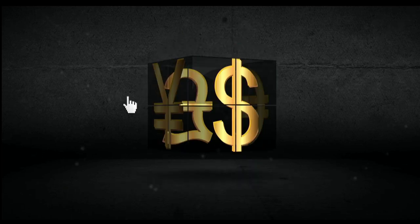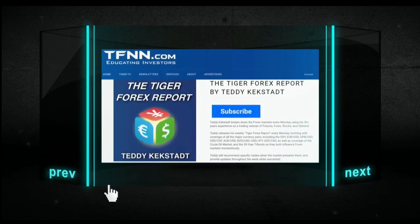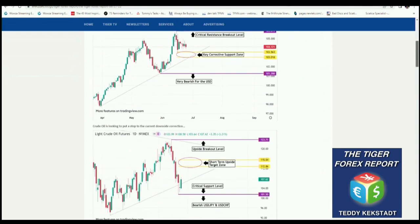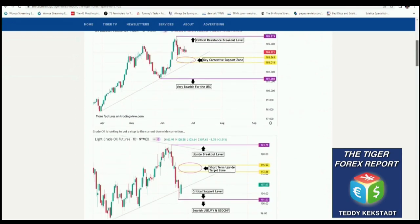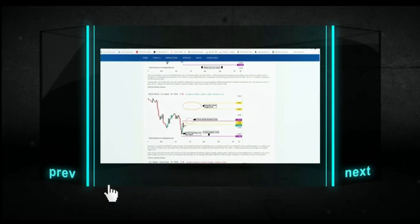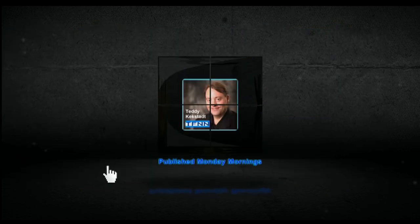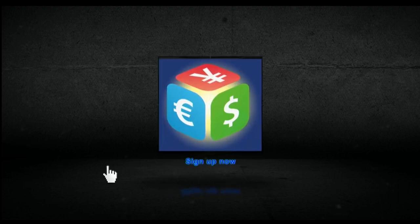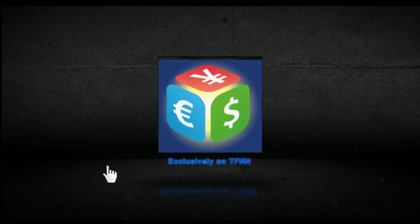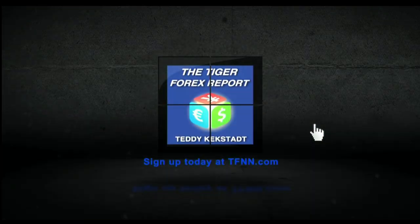Currencies, commodities, and bond markets are as important as ever right now with how they're driving volatility in equity markets across the globe, which is why it's a great time to try out Teddy Kegstat's Tiger Forex Report. Teddy Kegstat breaks down the Forex markets every Monday using his 30-plus years of experience as a trading veteran of futures, forex, stocks, and options. His weekly Tiger Forex Report covers all the major currency pairs including the Dollar Index, Euro Dollar, Pound Dollar, Dollar Swiss, Dollar Yen, as well as crude oil and 30-year T-Bonds.